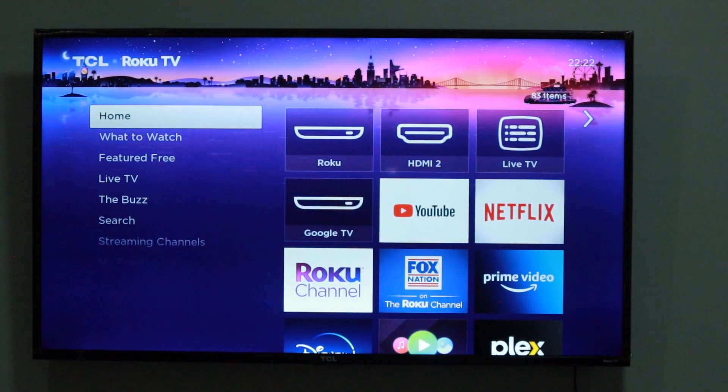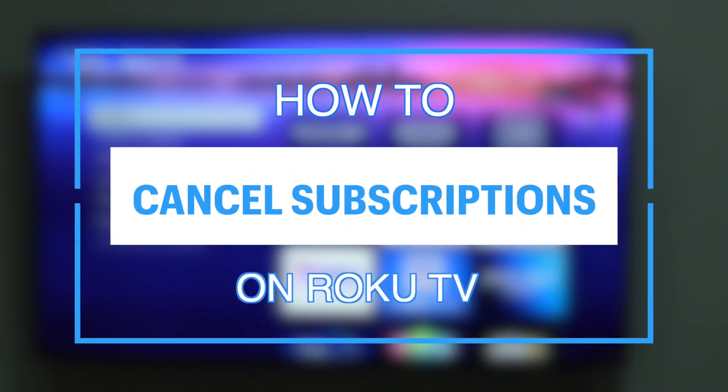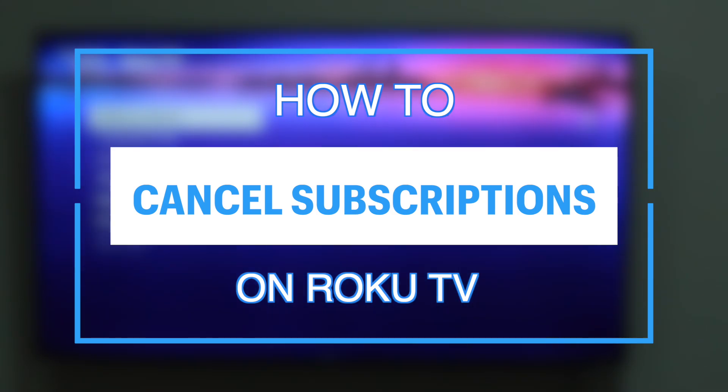Hey, what's up guys, David here from Dignited. Today I want to show you how to cancel your subscriptions on Roku TV.